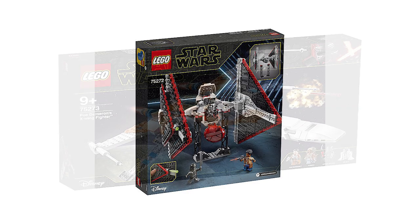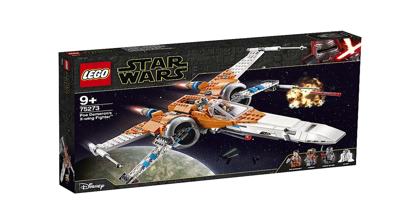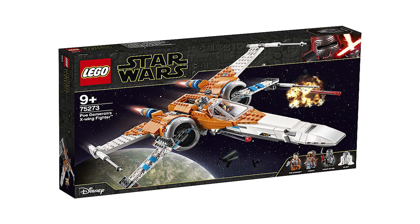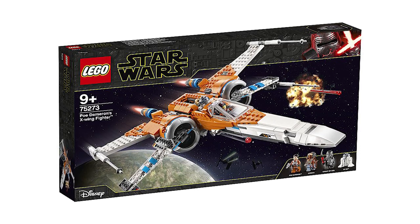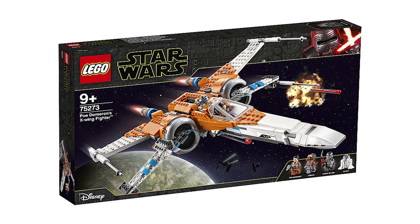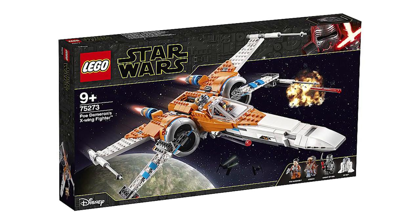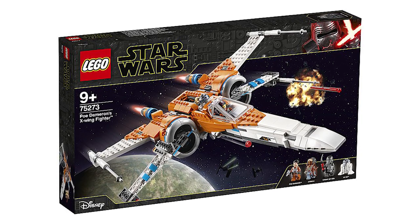The last set in the wave is the Resistance X-Wing, Poe Dameron's Resistance X-Wing, set number 75273. Minifigures include Poe Dameron, a Knight of Ren, R2-D2, and one of the newer characters. It's a bit of a funky X-Wing — I'm just used to seeing so many X-Wings before. They've made noticeable changes I'll save for my should-you-buy, but the orange and white color scheme is unique and different, which I can always appreciate.